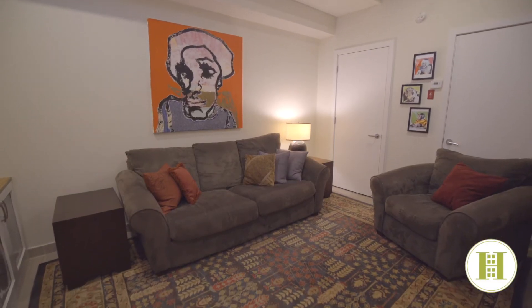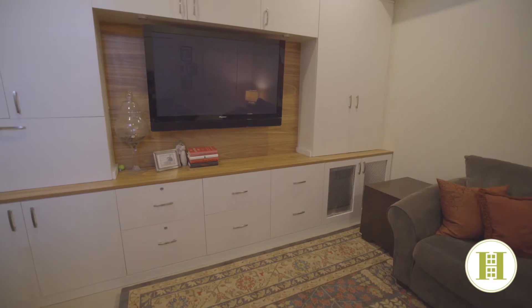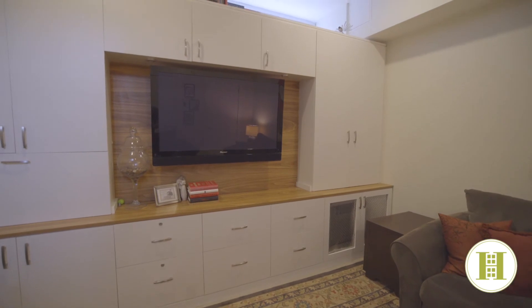A windowed recreation room in the lower level with built-in shelves and media center and a powder room completes the home.